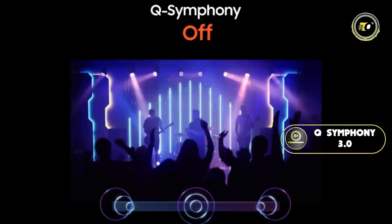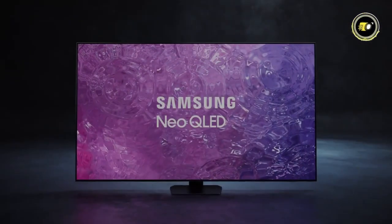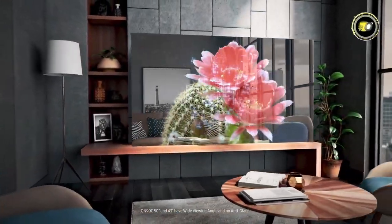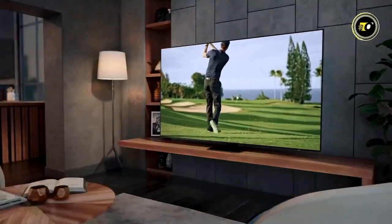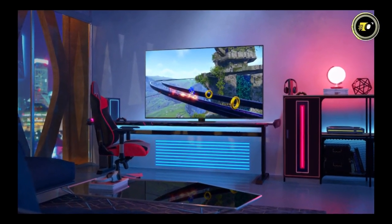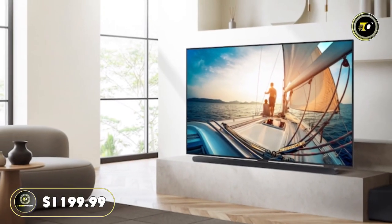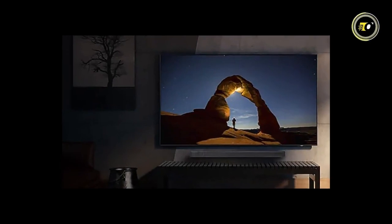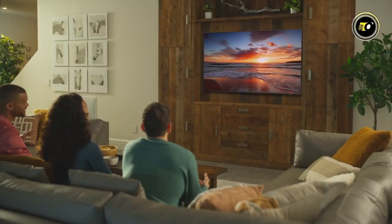Q-Symphony 3.0 enhances this further by synchronizing TV and soundbar speakers for richer audio. The Neo Slim design is a nod to elegance, ensuring the TV fits seamlessly in modern living spaces. Anti-glare technology with an ultra-viewing angle means the TV looks stunning from every perspective. For gamers, the Samsung Gaming Hub provides an enhanced experience with reduced lag and swift response. With 100% color volume, the visuals are as true to life as it gets. At a price of $1,199.99, the 43-inch Samsung QN90C sets a new benchmark in the world of premium televisions.